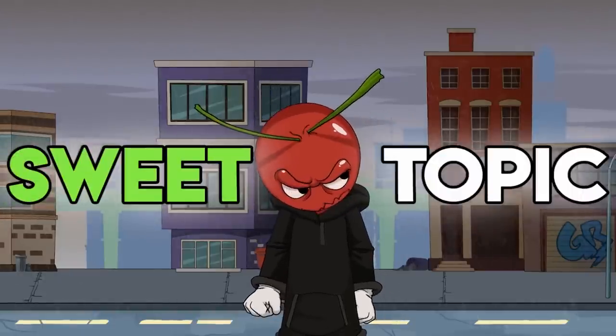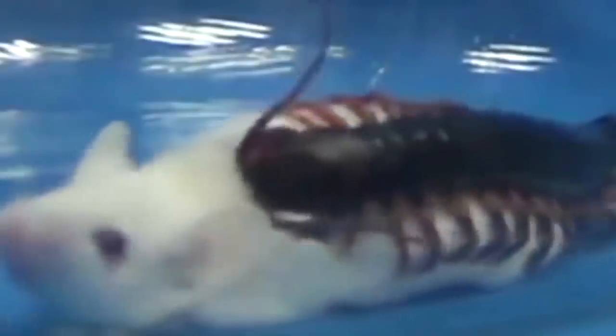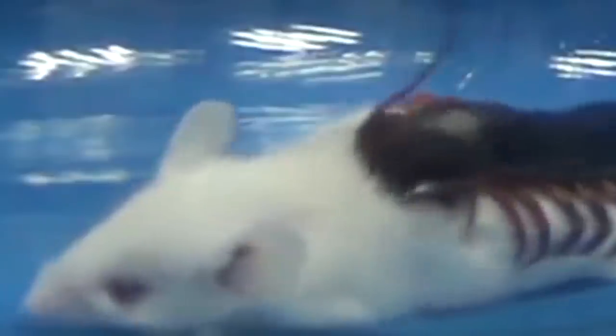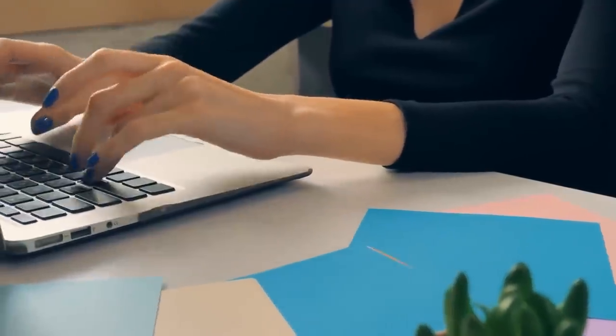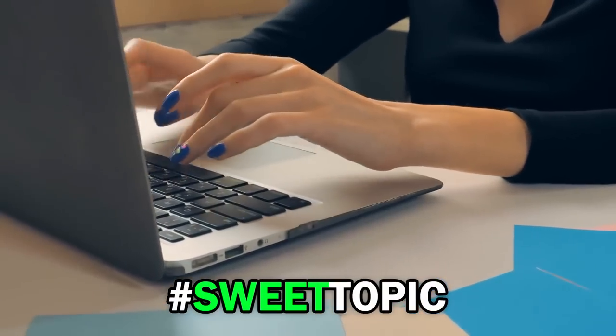Now it's time for the sweet topic. We need to talk about the giant centipede. This bug will give you nightmares, because it's one of the most dangerous in the world. In this shocking footage, you can see a giant centipede going toe-to-toe with a mouse and basically winning. No bug should be able to overpower a rodent in battle, but this one can. Let us know your thoughts in the comment section down below using the hashtag sweet topic.